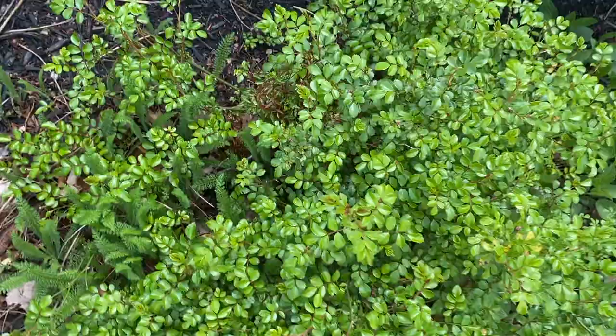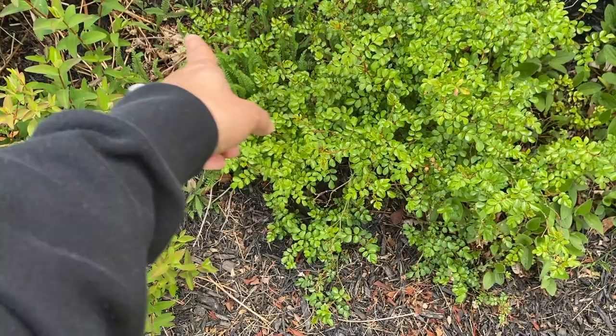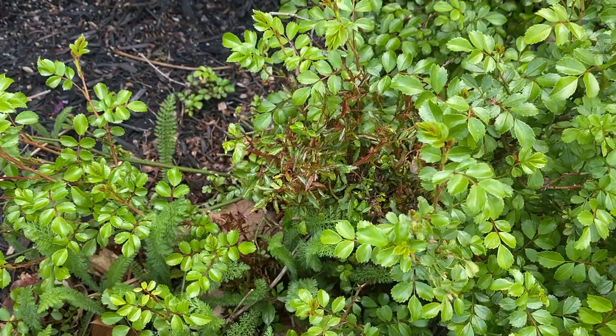I'm just zooming out, and in that spot right there I had another rose last year — the same drift rose — that we had to pull out because it had the rose rosette virus. This one at that point wasn't infected, so we left it, but looks like the rose rosette virus got to it as well. So we need to remove this one.